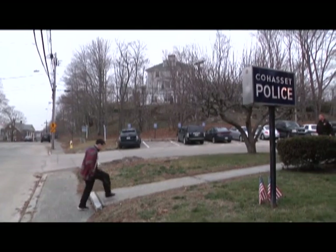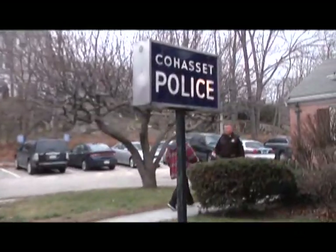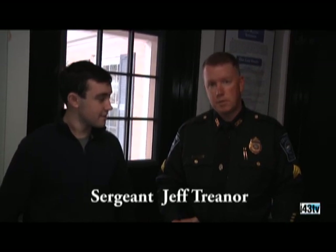Today I went down to the Cohasset police station to take a tour with Sergeant Traynor. I'm here with Sergeant Jeff Traynor from the Cohasset police department.